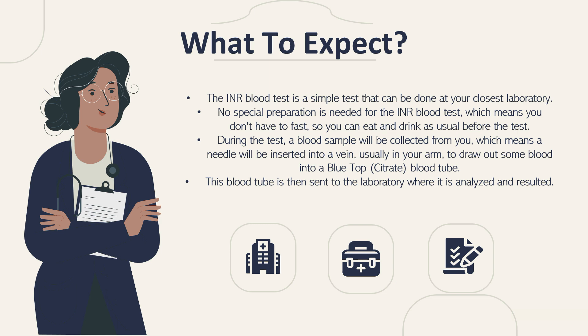Before we get into the specifics of the INR blood test itself, let's talk about what you can expect when your doctor orders this test. The INR blood test is a simple test that can be done at your closest laboratory. No special preparation is needed, which means you don't have to fast — you can eat and drink as usual before the test.